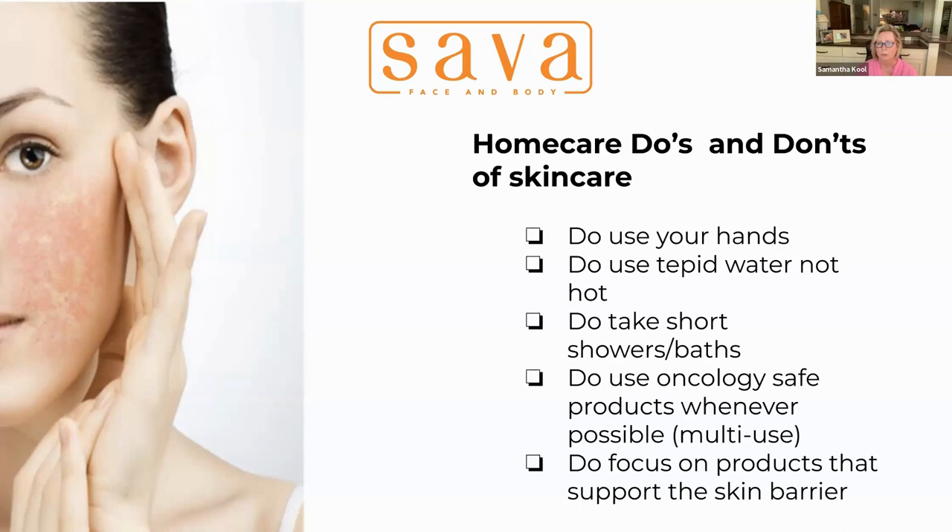Use tepid-temperature water, not hot water — hot water will dry out your skin quickly, and dry skin is more prone to tearing and irritation. Take short showers and baths. Many of us enjoy a really hot bath and soaking for a long time, but that's a luxury we can't afford during cancer treatment. The heat dries out the skin and excessive submersion in water will also ultimately dry it out. Keep your baths and showers short, keep the water temperature tepid.